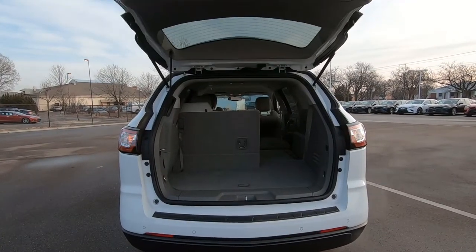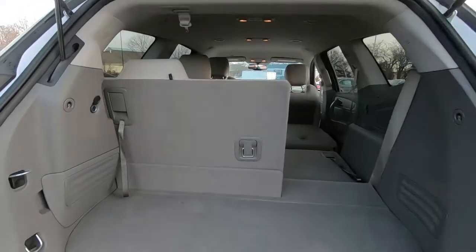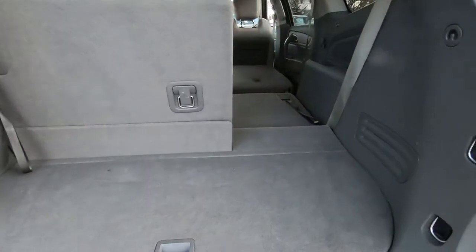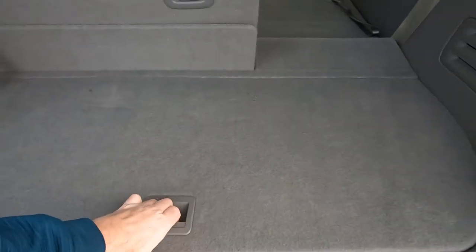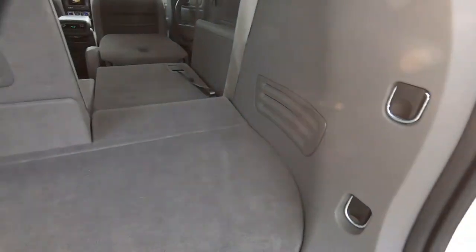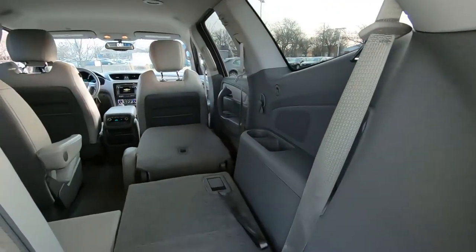Now this is a nice size vehicle. You've actually got a rear bench seat which holds three, and plenty of cargo room with the seats up. There's some extra storage down here, tie-down hooks in the back, and grocery bag catchers.